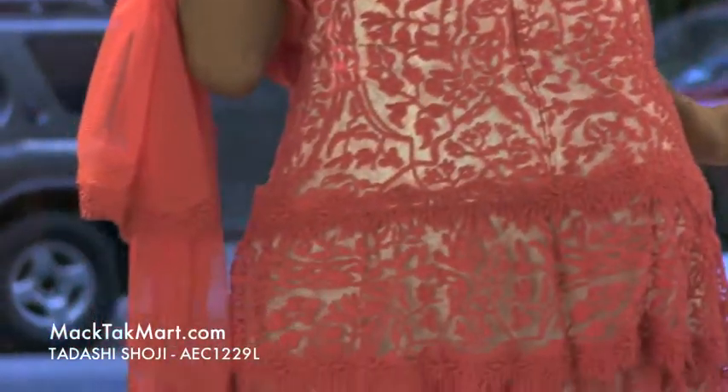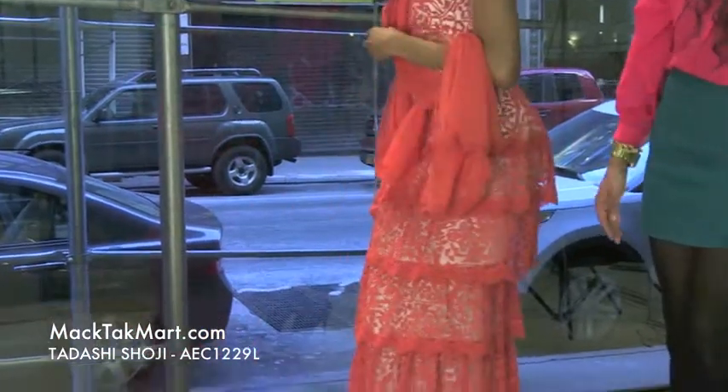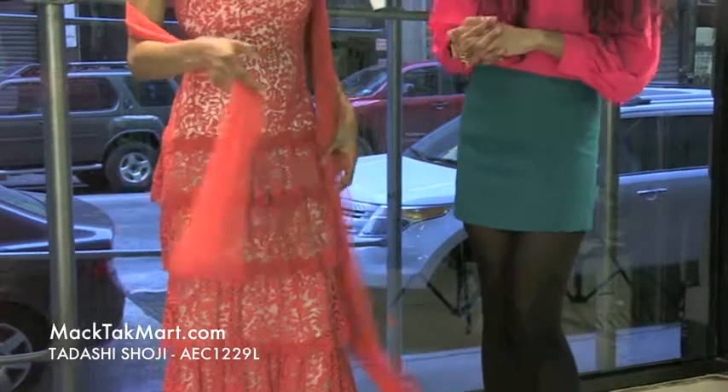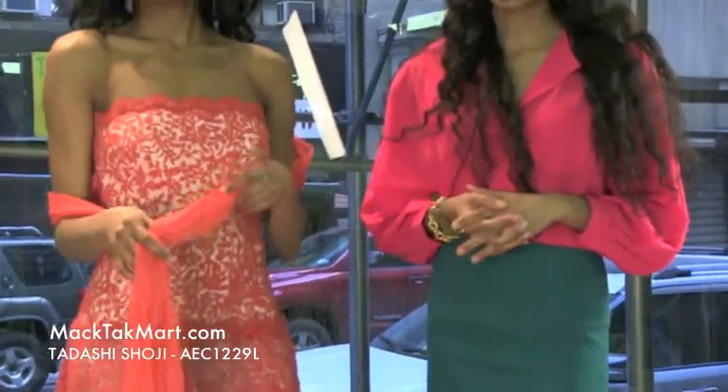Now if we do a spin here — as you can see, this dress has much movement, a lot going on. And if you have any questions in regards to how to style or accessorize this dress, feel free to contact us at www.mectecmart.com.